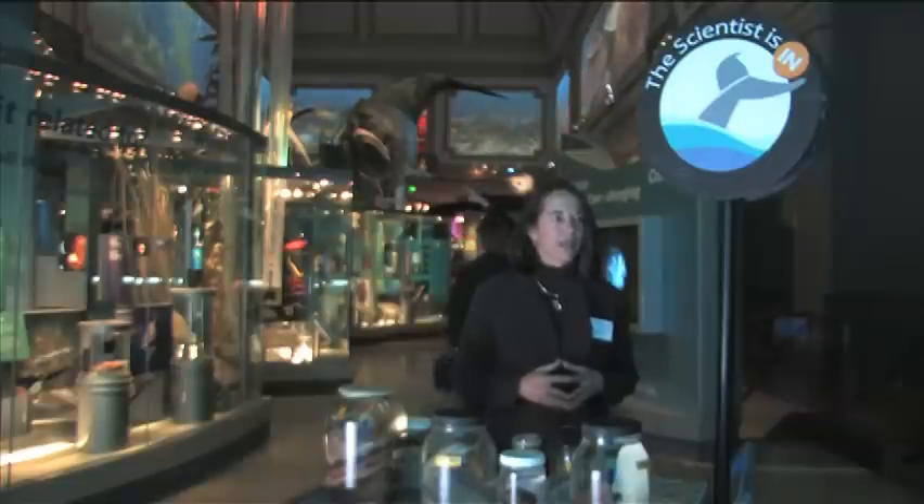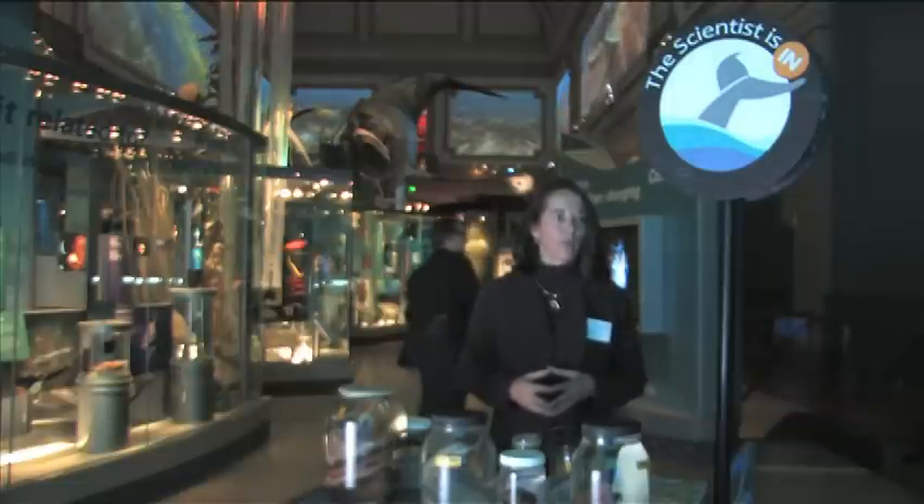Before I answer questions, I'd just like to thank the editors at Deep Sea News for hosting this first The Scientist Is In web blog.